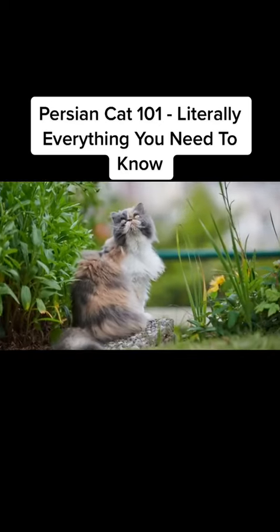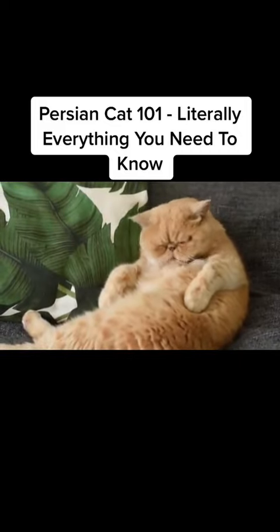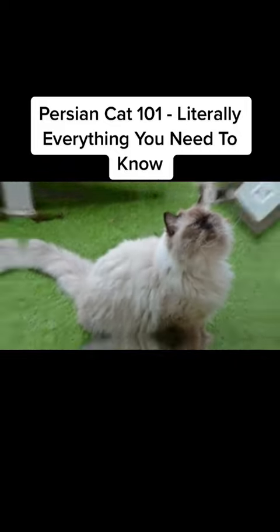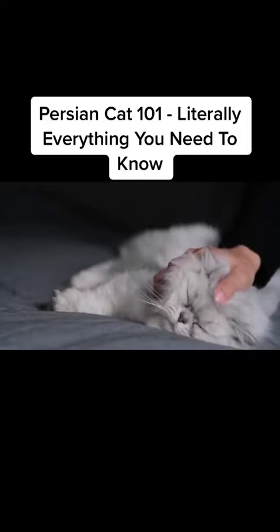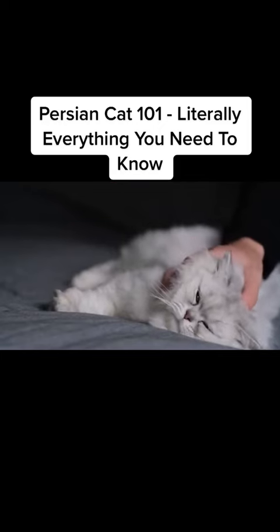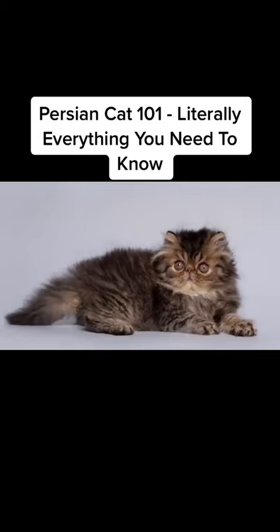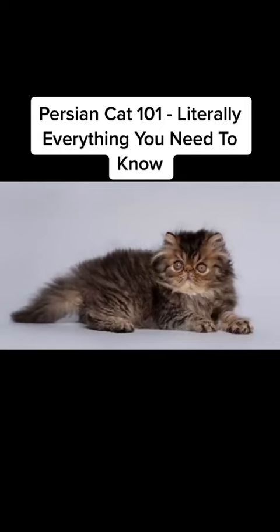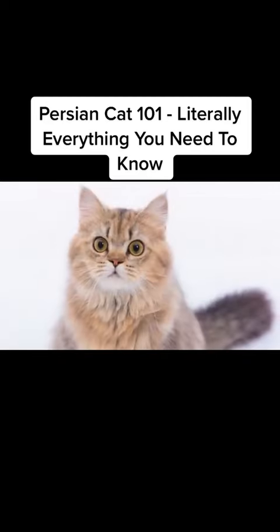There are also other types of Persian cats. The exotic shorthair is basically a Persian cat with short fur. The Himalayan looks stunning, but it's not usually recognized as a separate breed. The Chinchilla is recognized as a different breed in South Africa. And more recently, there are toy or teacup versions of Persian cats. However, these cats most likely suffer from a disease that stunts their growth and heavily affects their bones, so please don't buy them.